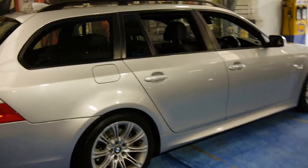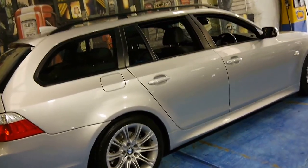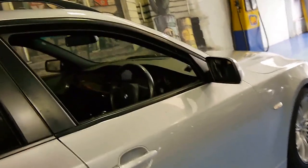It's done just 75,000 kilometres. We sell a number of 5 Series every couple of months, but it's quite rare that we see a 5 Series wagon.